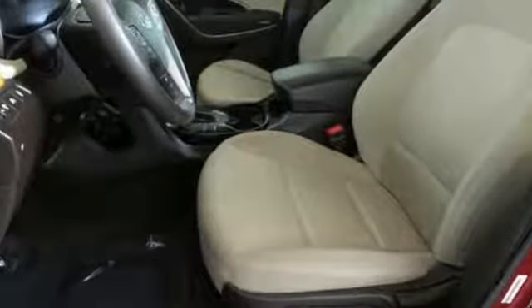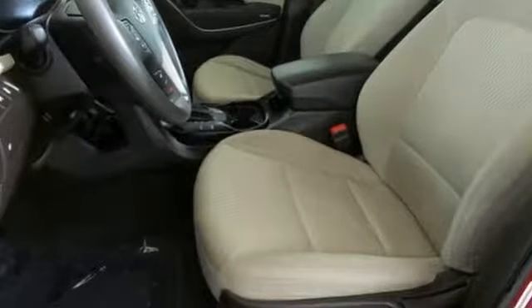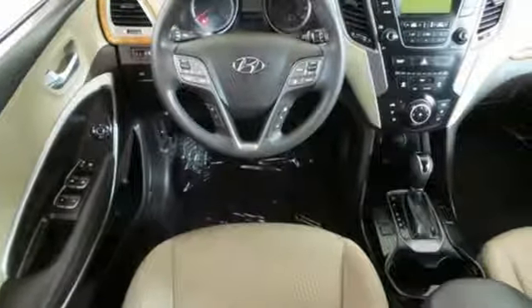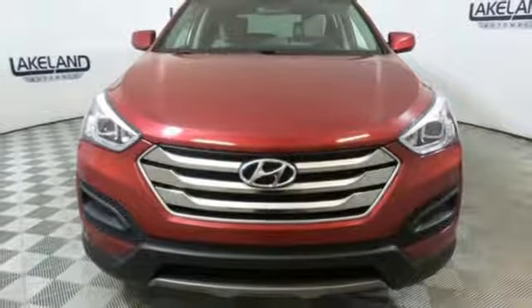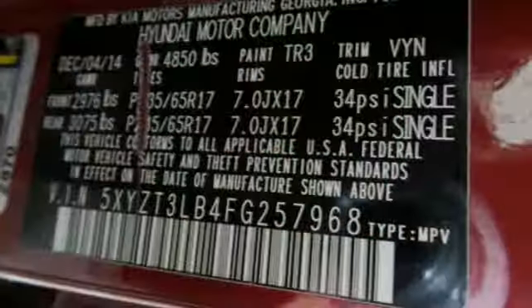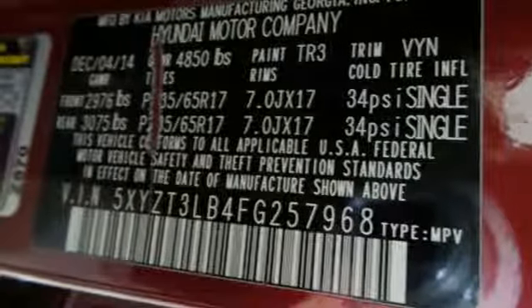Automatic transmission, manual tilting steering column, Bluetooth wireless audio streaming, manual telescoping steering column, external memory control, aluminum wheels, four 12-volt power outlets, and power heated mirrors.